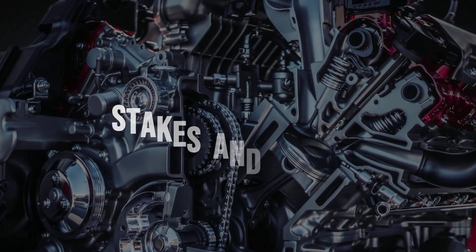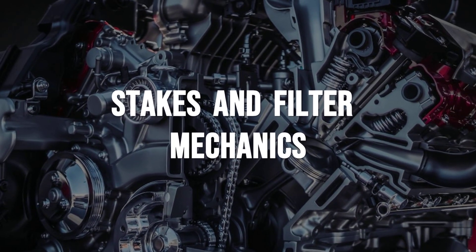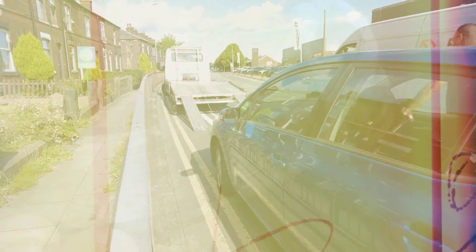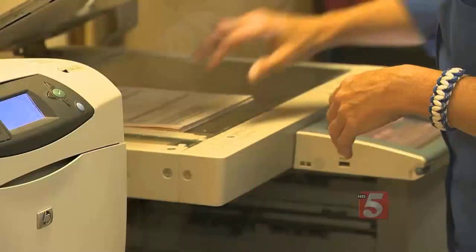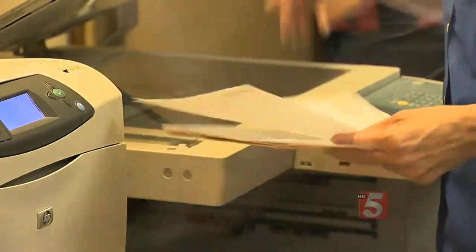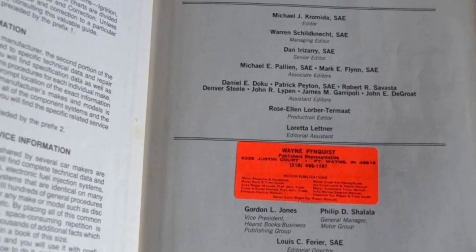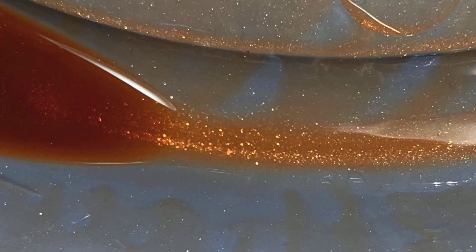Every engine on the road depends on a thin film of oil to keep moving parts from grinding themselves to dust. That protection hinges on a single component: the oil filter. When that filter fails — because of poor construction, worn-out materials, or missing features — the result is often a catastrophic breakdown, leaving a car stranded and an owner facing a repair bill that can wipe out a savings account. Industry studies and technical manuals agree: contaminated oil is one of the top reasons engines die before their time.